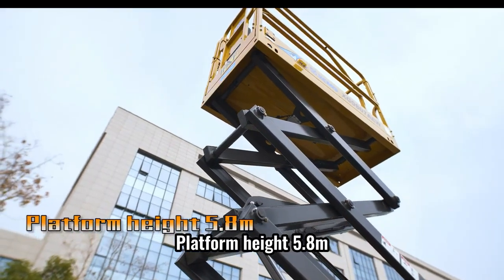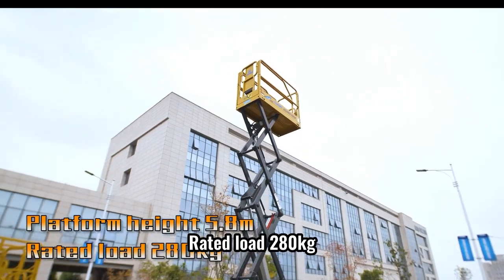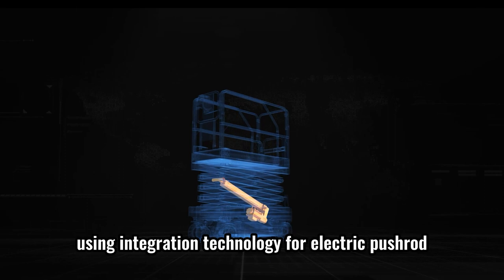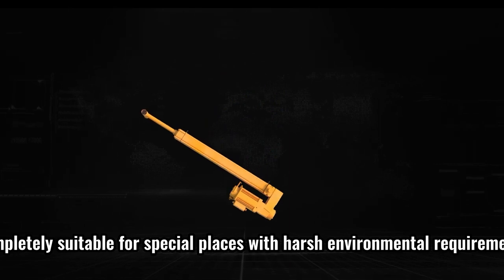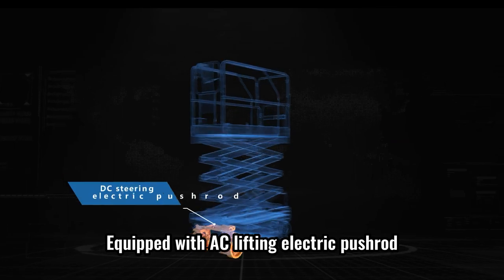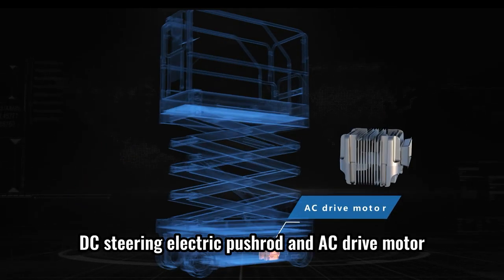Platform height 5.8 m, rated load 280 kg. Instead of traditional hydraulic cylinder, using integration technology for electric pushrod, completely suitable for special places with harsh environmental requirements. Equipped with AC lifting electric pushrod, DC steering electric pushrod and AC drive motor.